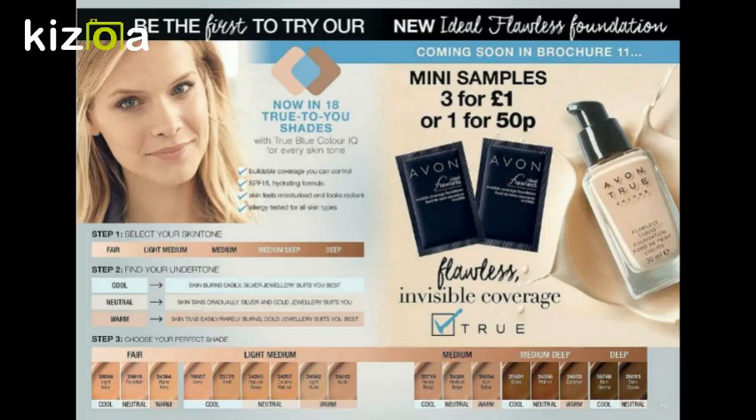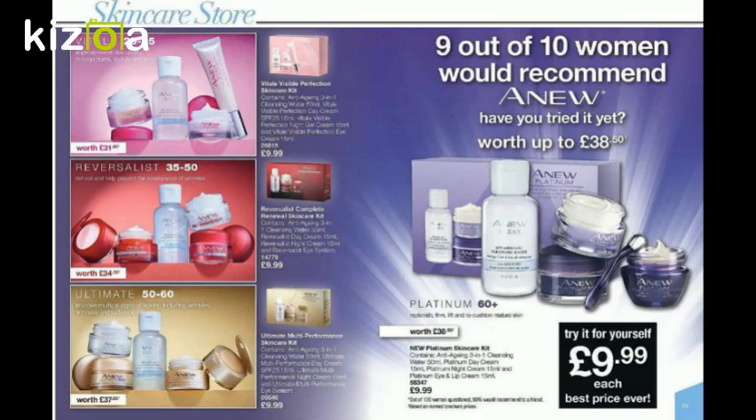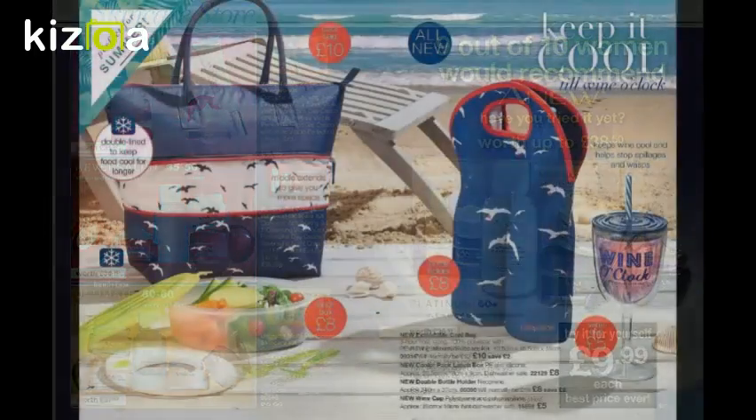Moving on to brochure 11, we have the True Blue Flawless Foundation coming in 18 shades. This is a brilliant thing to advertise to customers because they can get samples if they're not 100% sure what color they need. And if somebody's going on holiday and they love the products, there's a little mini kit that's a fantastic add-on for a tenner — can't really go wrong.